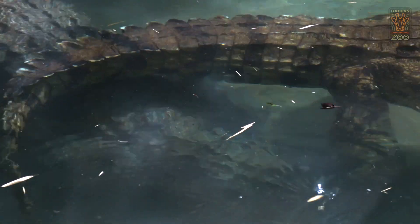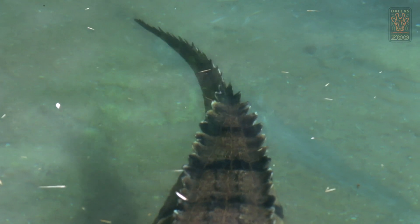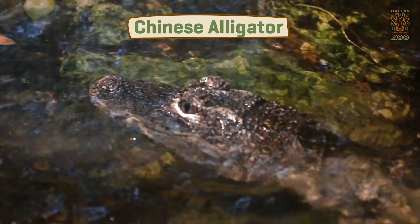Crocodilians encompass alligators, caiman, gharials, and of course crocodiles. There are currently seven species of crocodilians that are on the critically endangered list, and we actually have one of them at the Dallas Zoo Reptile Department — the Chinese alligator.